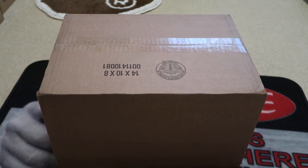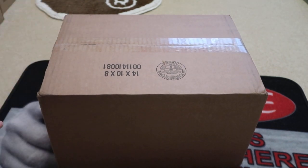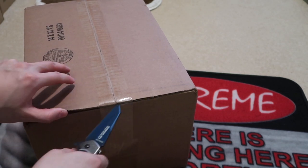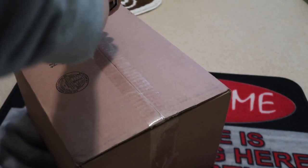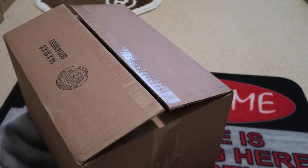Yo, what's good? New pickup from a sneaker boutique. I picked up a Stone Island piece. This was during the Black Friday sale that happened a couple weeks ago. It finally got in — delayed because of the holiday season.